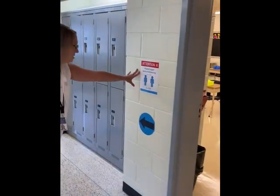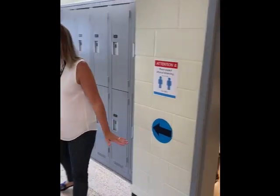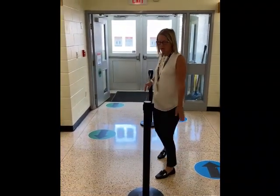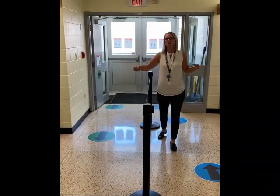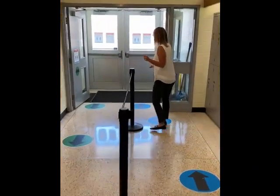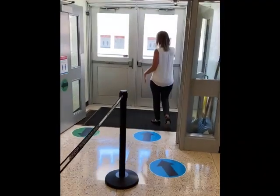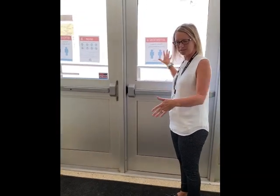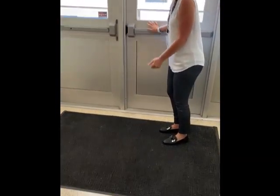Physical distancing signs are posted and students simply follow the arrows. We have stanchions throughout the schools that help separate students in areas that can get congested. Going outside the school, on all the doors there are signs for visitors, and directional arrows continue outside to take children safely out to the playground.